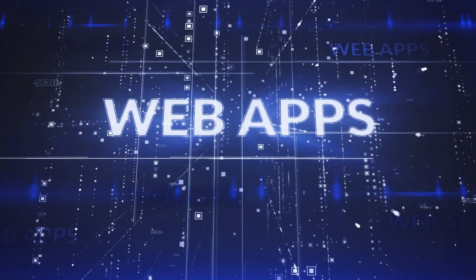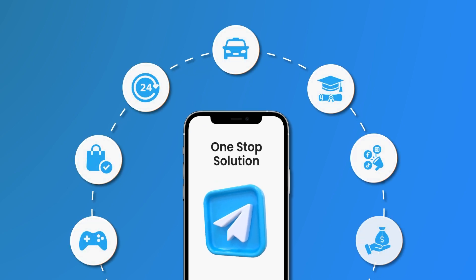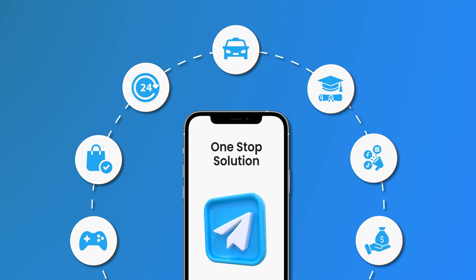But do you know what makes these mini-apps so special? Well, all these app services are web apps developed right into the platform. It becomes a one-stop solution for games, e-commerce, daily services, ride hailing, education and media, and even the user can avail financial services on it.